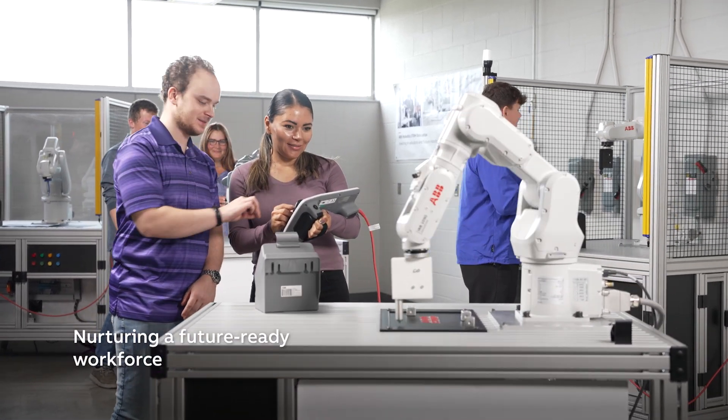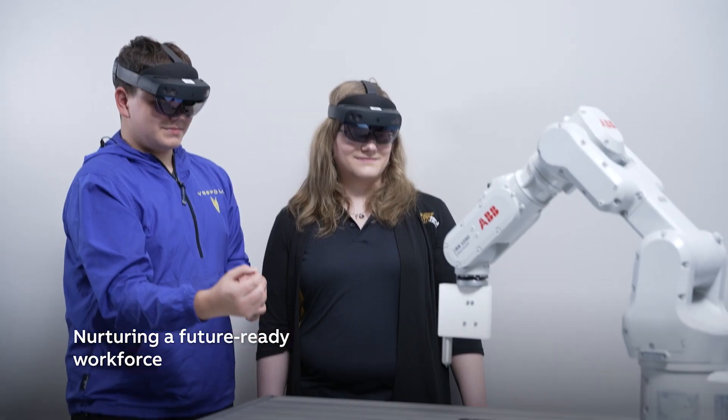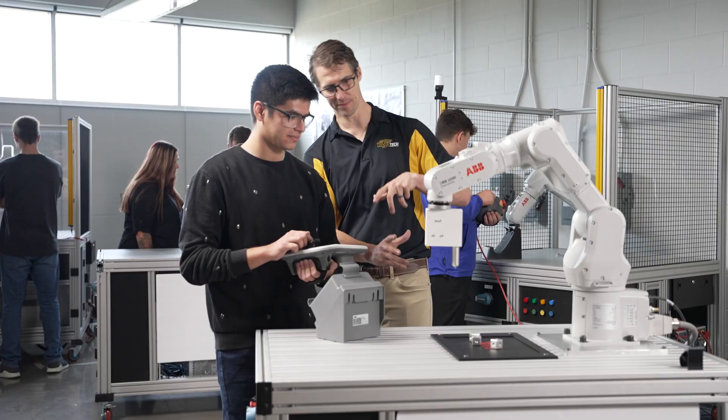And by the time they're done, they're doing complex things like machine learning and AI. With ABB's versatility, it brings a lot of fun into the classroom, teaching students all the things you can do with robotics.